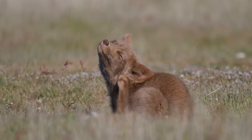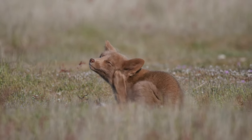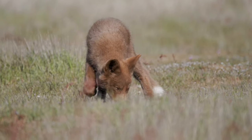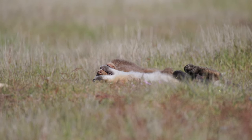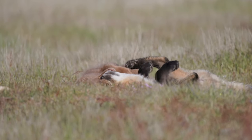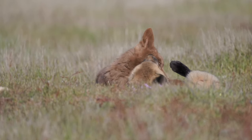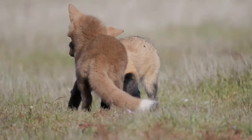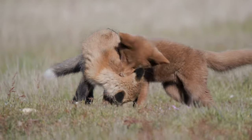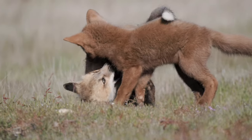Red foxes come in many different color mutations. Although some color mutations occur naturally, the majority of them are man-made. This male kit is a copper cinnamon fox, under the category of brown mutations. Although it resembles a cinnamon fox, a copper cinnamon fox does not have the silver highlights you would normally see on a cinnamon fox. However, just like cinnamon foxes, their eyes can be green, orange, and yellow, and their noses are almost always brown.